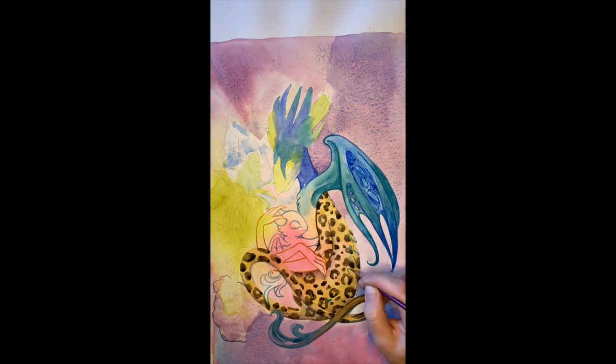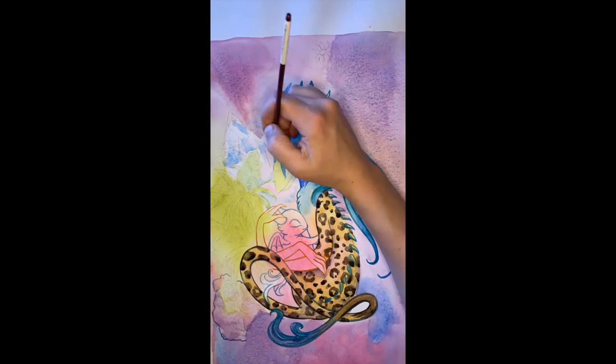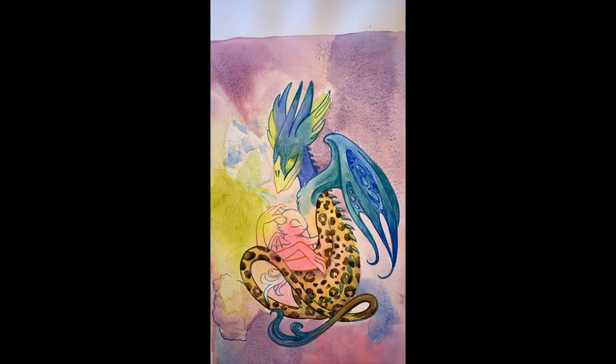Darkness has a very important role in my creative process. The painting I'm working on today was inspired by the mythical creature the griffin, and it combines many symbols that have personal significance.